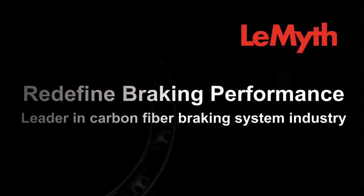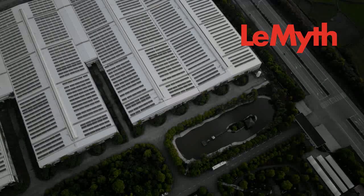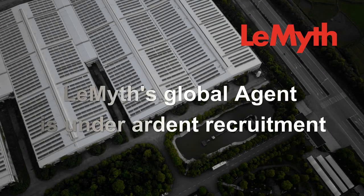Redefine braking performance — a leader in the carbon fiber braking system industry. Global agent partnerships are under ardent recruitment management.